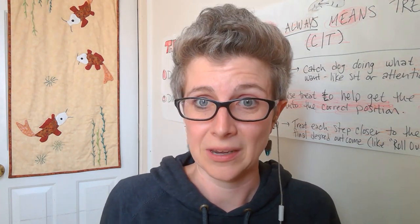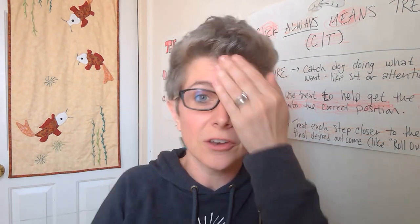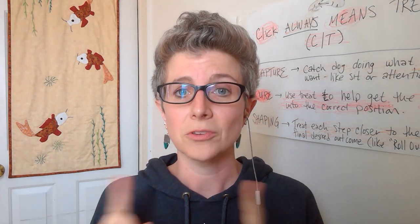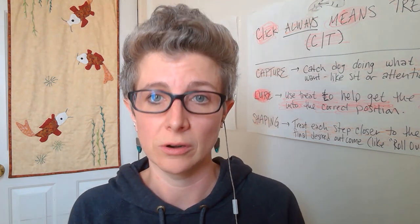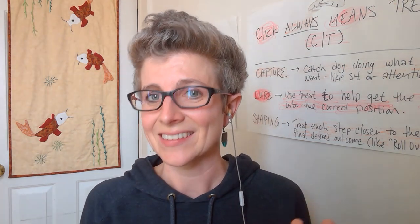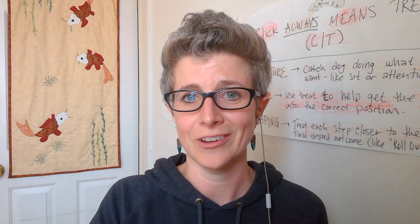Dogs can also smell in 3D. Have you ever done this as a kid? You cover one eye, then the other, and it looks like the world is moving. Dogs can sniff in one side and it gives them a directional as to where the odor is coming from, way more efficiently than with us. They also breathe in and out in a unique way — not circular breathing like a trumpet player, but on the next slide I'm going to show you here with my dog, Captain.